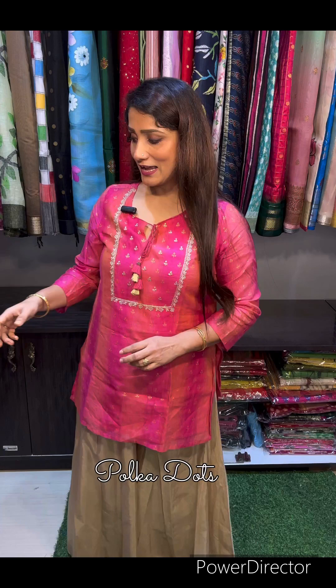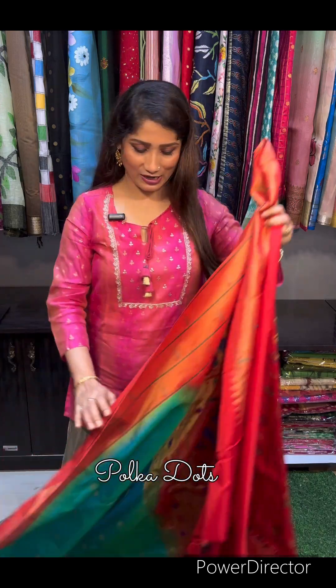Hello everyone, this is Trinita from Polka Dots. I'm here with a short video in which I'm going to show you some beautiful Paithani sarees — pure silk mark certified Paithani sarees. Please check the sarees and do let me know how you like our videos.